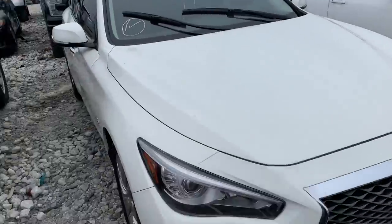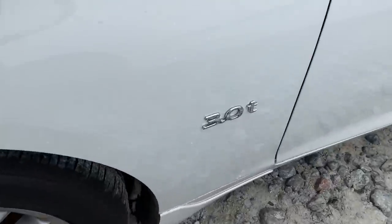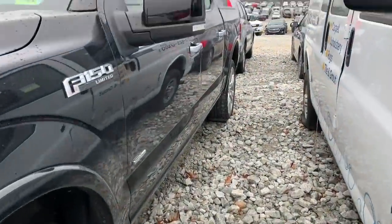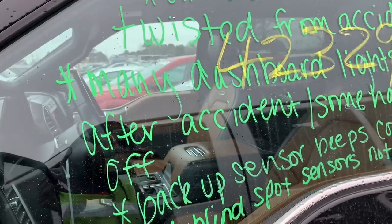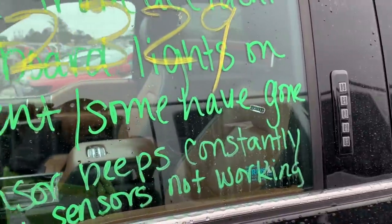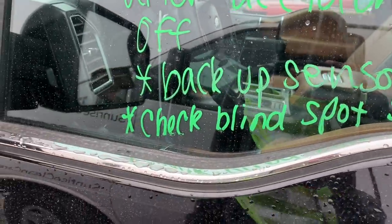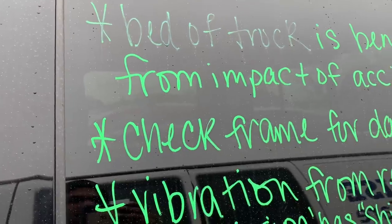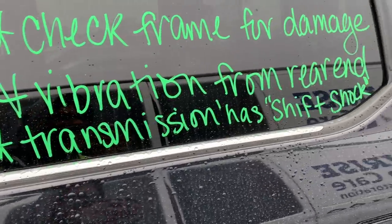We got the Infiniti — these look really good in black. This is a 3.0 turbo. And we got a new truck here — this truck has a lot going on. The driver's seat is twisted from an accident, many dashboard lights on, some have gone off after the accident. Backup sensor beeps constantly. Check blind spot sensors — not working. The bed of the truck is bent from the impact. Check frame for damage.